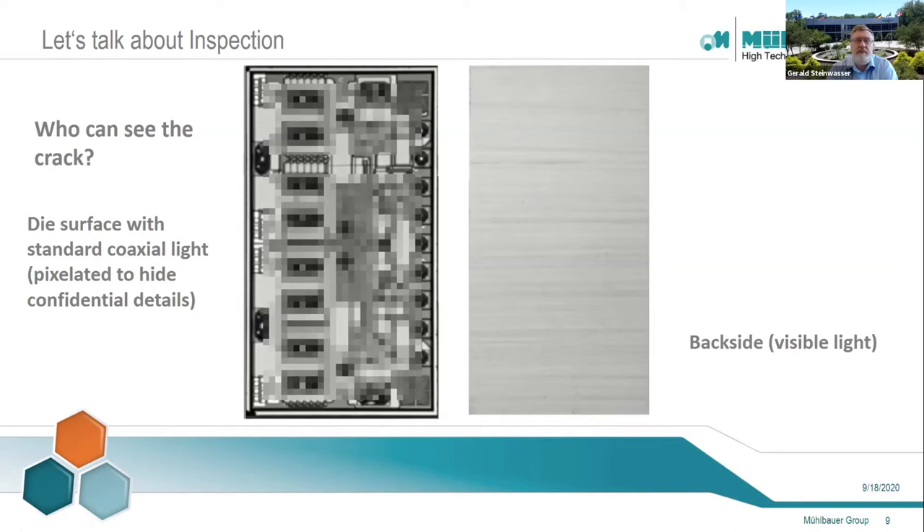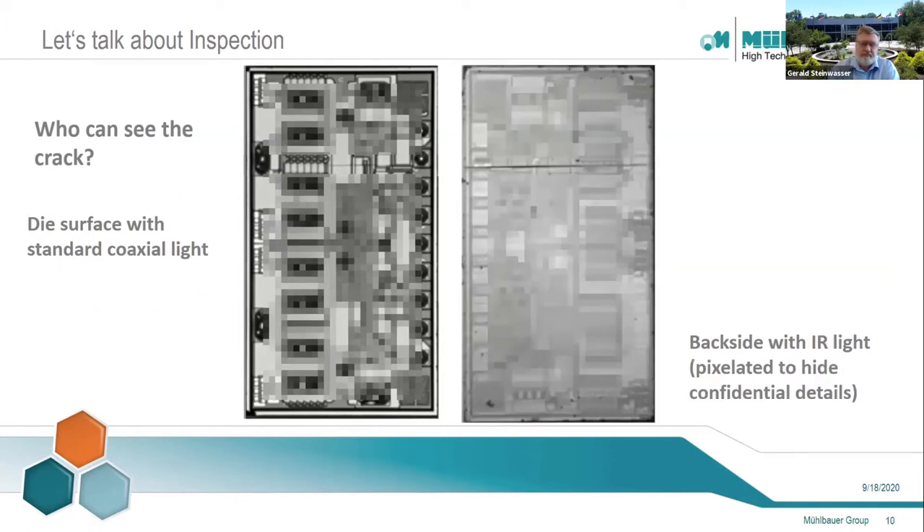Let's take a look at some examples. In the two pictures, you see the image of the front and of the back of the die taken with standard coax light. There is a crack going through the chip which is only very faintly visible on the left and almost not at all on the right image. The front side of the chip is also very busy and it is difficult for a vision system with just coaxial light to see the defect. However, by adding the infrared inspection to the back side of the chip, the crack becomes very clear and detectable.